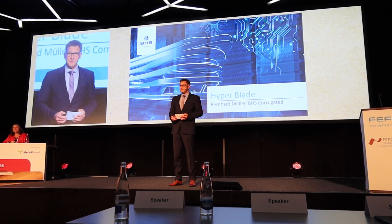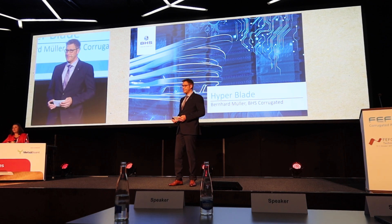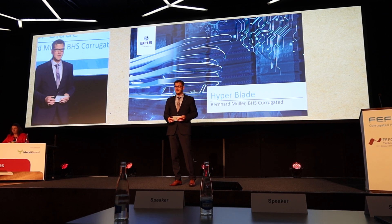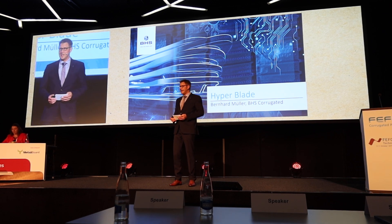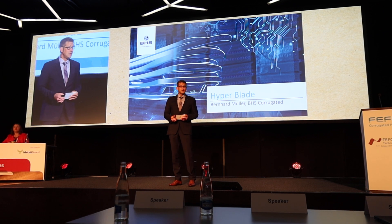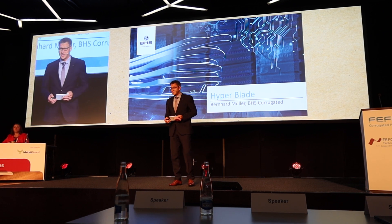Welcome, ladies and gentlemen. My name is Bernhard Müller. I am the product manager for equipment at VHS Corrugated Environment. Today I would like to present our brand new machine to speed up order change: the VHS Hyperblade.